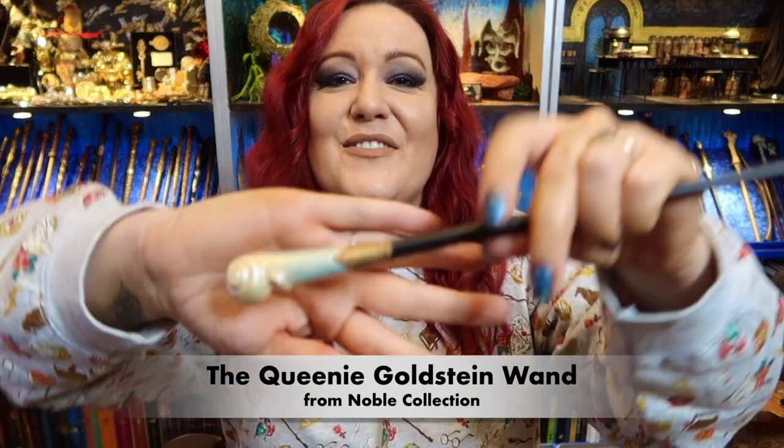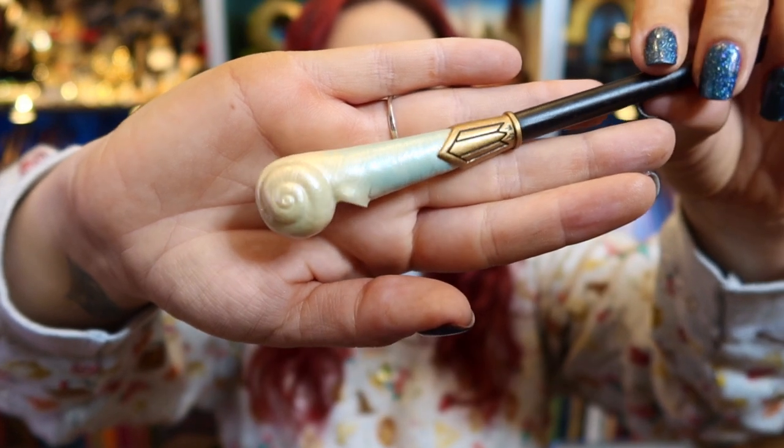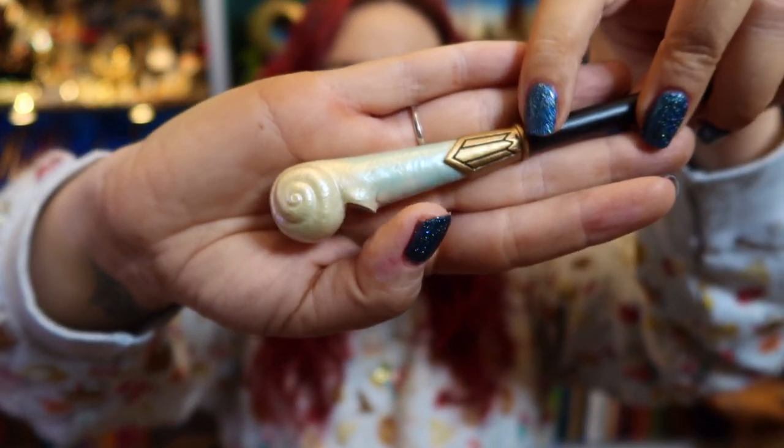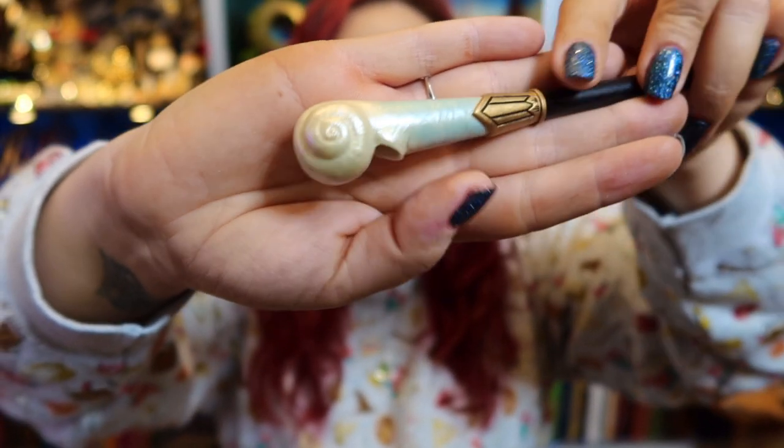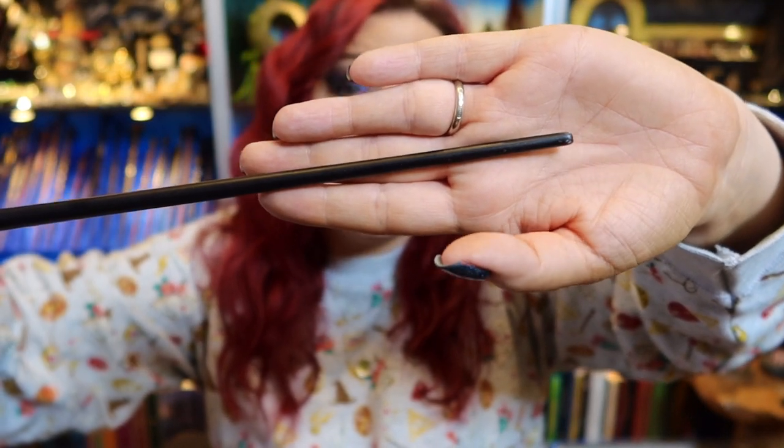So today I am using the Queenie Goldstein wand from Fantastic Beasts, by Noble Collection. Hers is one of the prettiest, isn't it, with that stunning shell detail on the top. I love the almost retro style pattern on there - it really is a beautiful wand. Did you know that apparently the cast actually had a hand in designing their own wands? Some of the Harry Potter cast were really miffed about that because they didn't get that option. It's really nice that they had a hand in designing it because nobody knows the characters better than J.K. Rowling and themselves. That was a really lovely thing to find out.